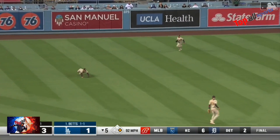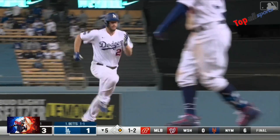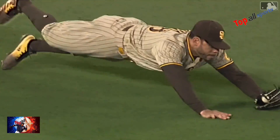Incoming is Pham — he will make the catch in left field. And getting back to first — Kershaw won't make it. It's a double play. He thought Pham trapped that ball in left field.